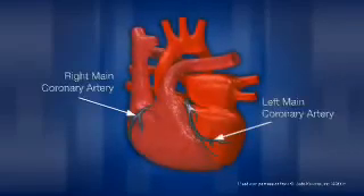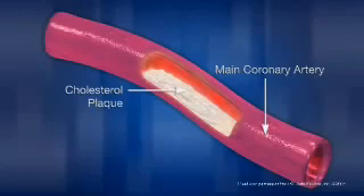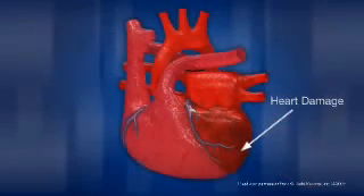The two main branches of the aorta that nourish the heart are the right and left main coronary arteries. Coronary artery disease, which occurs when there is a buildup of cholesterol plaque, affects the arteries of this circulatory system and causes a decrease in blood flow to the heart muscle, resulting in possible damage to the heart or a heart attack.